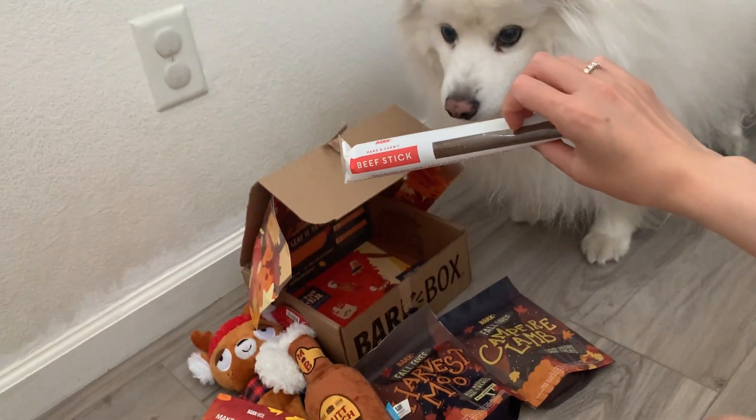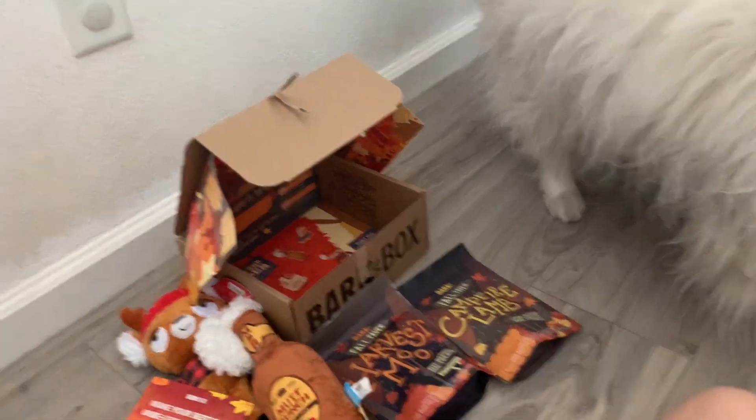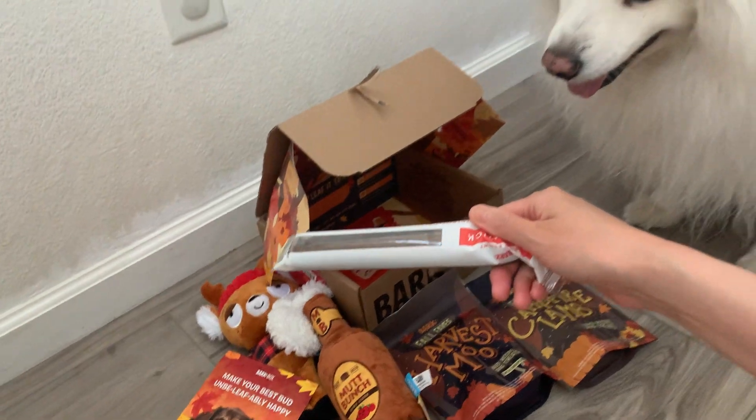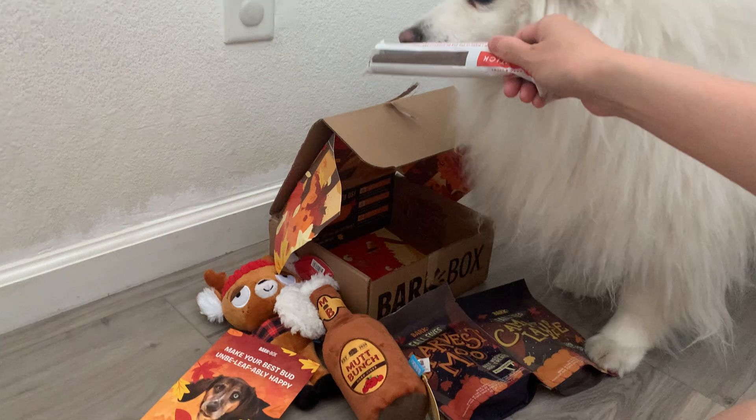We are affiliated with BarkBox. Please use the Ruckus Esky BarkBox promo code — no, let me grab that back before he eats it — R-U-C-K-U-S-E-S-K-I-E for $15 off your first BarkBox.